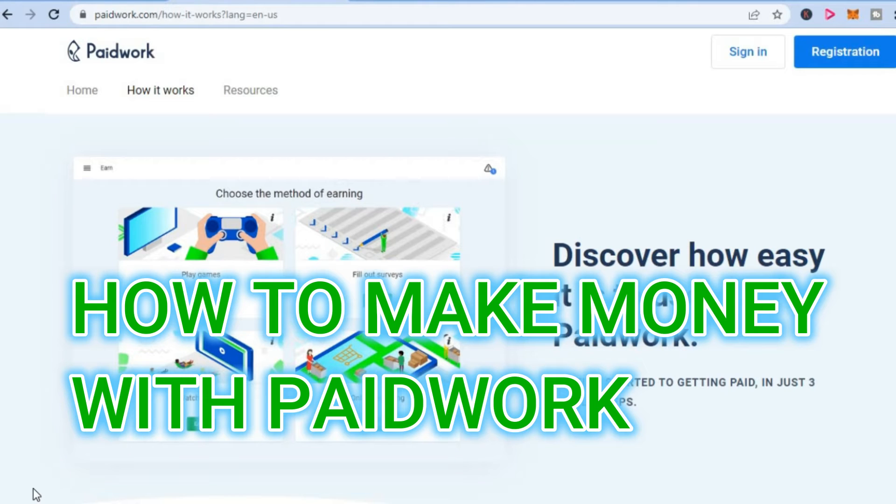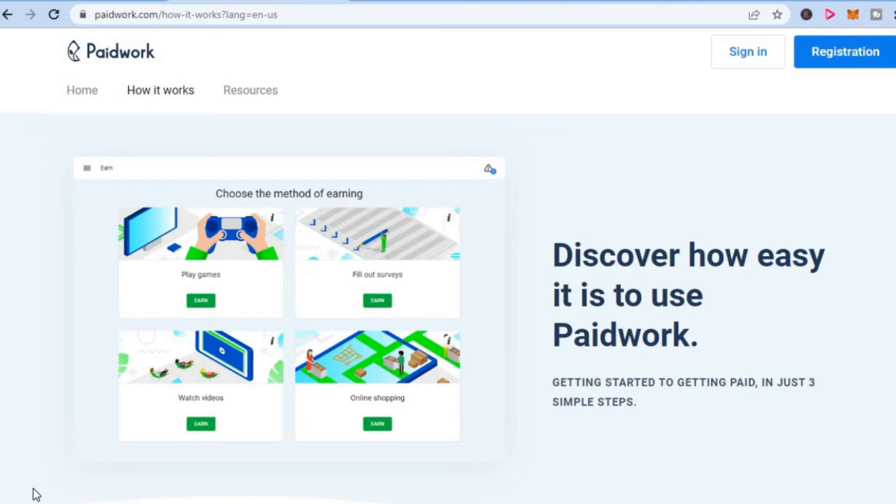Hello, are you looking for a way to make some money in your spare time with your phone? Look no further, as I will be showing you how to make money with Paid Work. Paid Work is an app that you can download on both your Android and iPhone, and you'll be able to start earning some income. While it may not be life-changing income, it is still a good amount of cash to earn in your spare time.